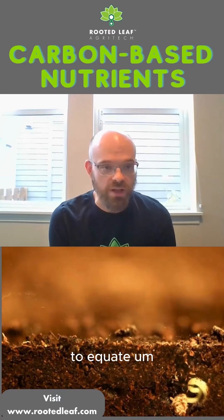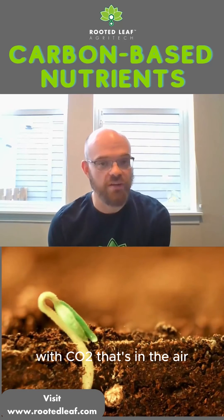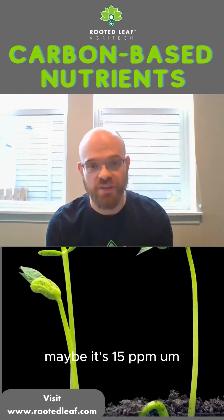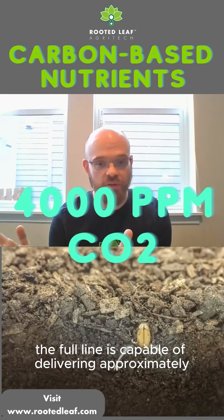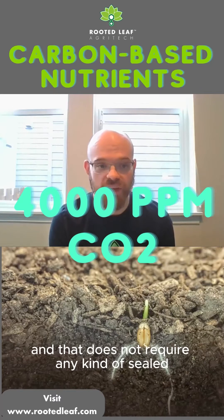A good way to create the analogy is to equate the amount of carbon that is dissolved in feed water with CO2 that's in the air, because that's the most ubiquitous form. Most growers will know their CO2 levels — maybe it's 1,000 ppm, maybe it's 1,500 ppm. I can't speak for other carbon-based fertilizer lines, but our full product line is capable of delivering approximately 4,000 ppms of CO2 equivalent carbon.